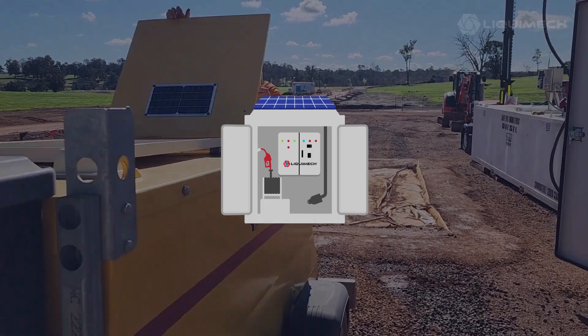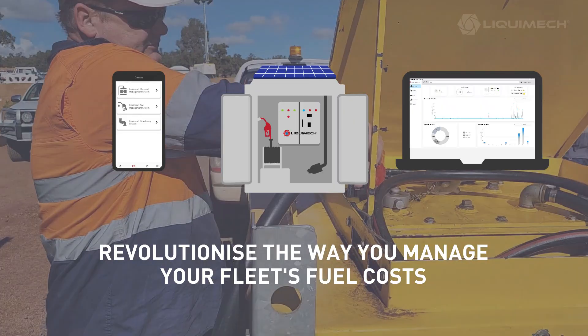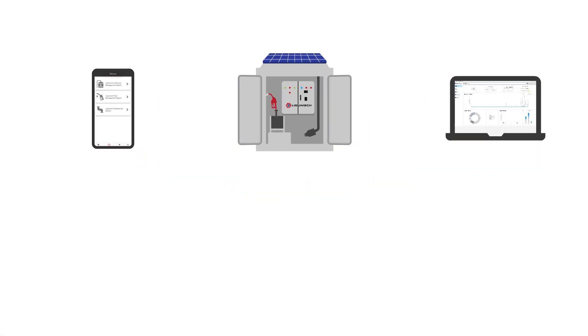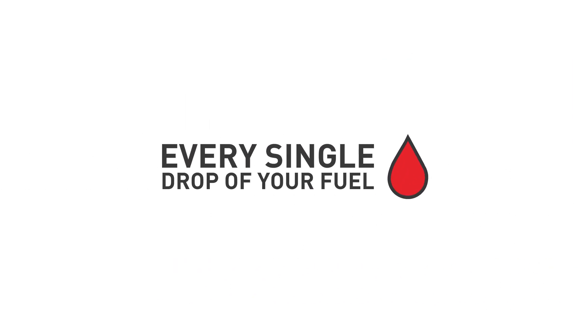Liquimec FMS is a game-changing solution that could revolutionize the way you manage your fleet's fuel costs. It embodies state-of-the-art hardware and software designed specifically to measure, monitor, secure and control every single drop of your fuel.